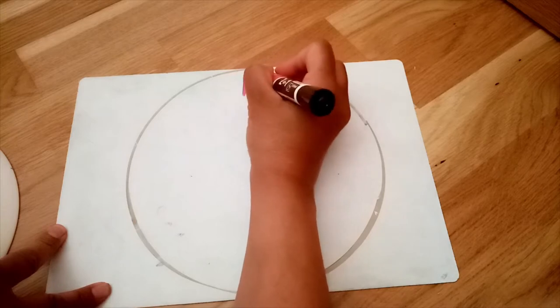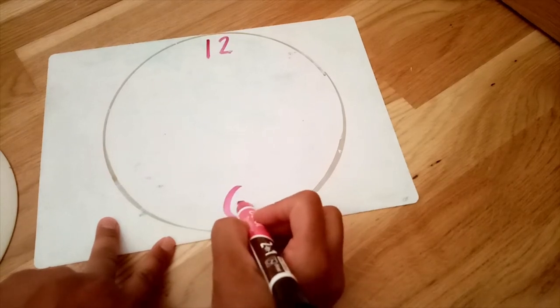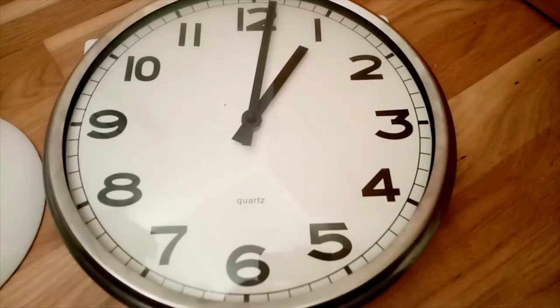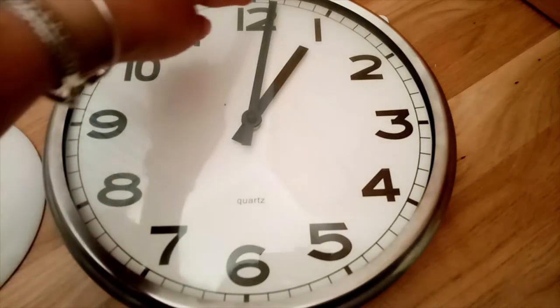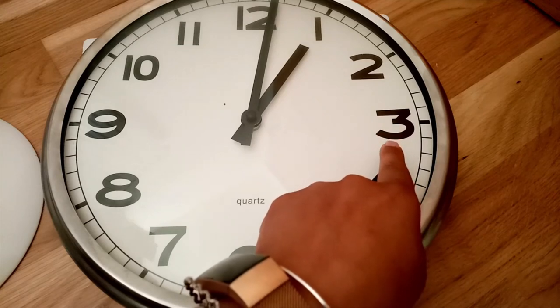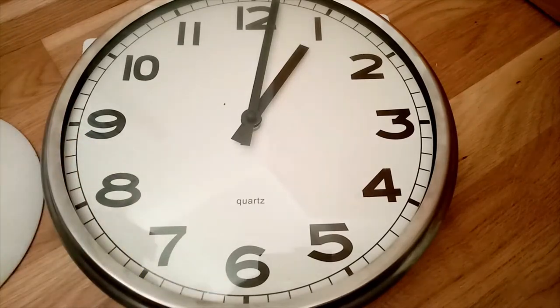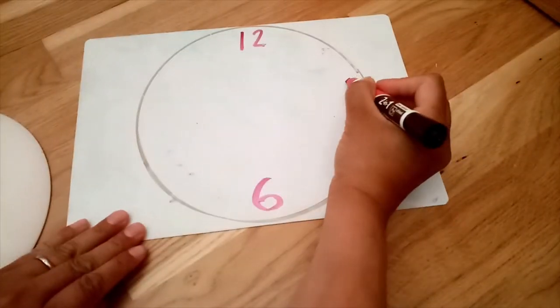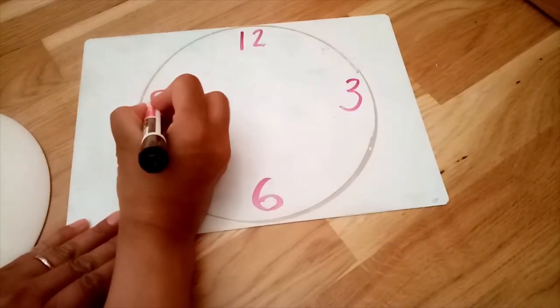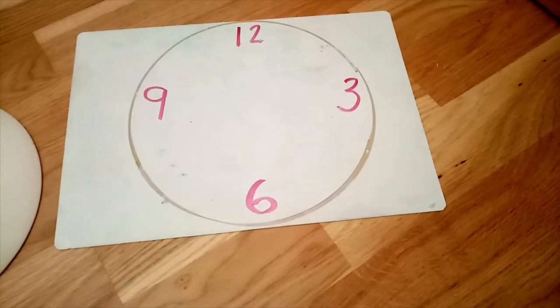Let's write twelve at the top. Do you remember six was right at the bottom, right underneath it? Can you see what number goes in the middle of twelve and six? Three. On the other side of three is nine. Let's put those numbers on our clock next — three and nine. By putting those numbers on first, it will make it easier for you to put the other numbers on.